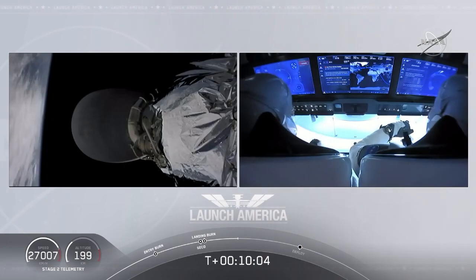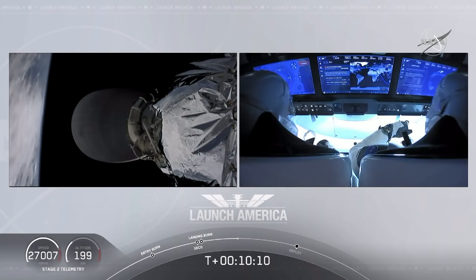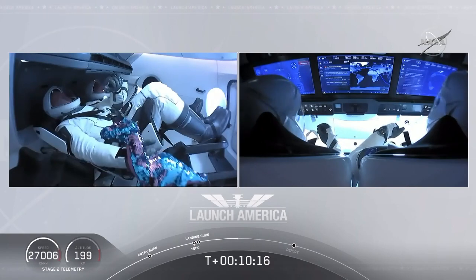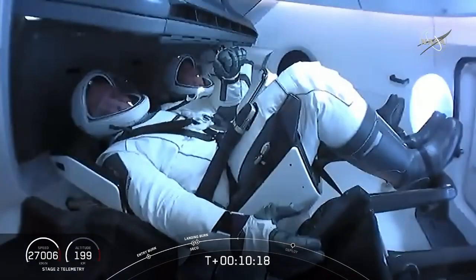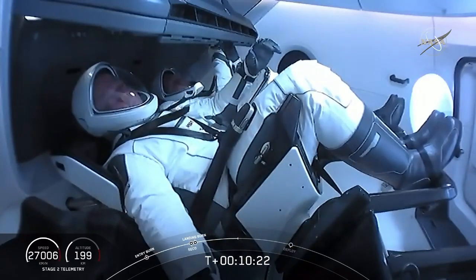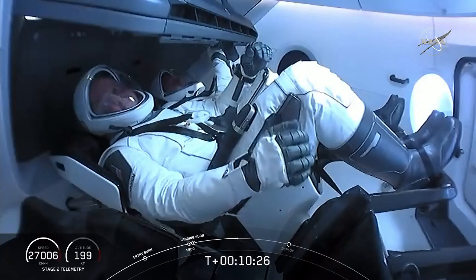We did hear again that call out for good orbital insertion, so that means Falcon 9 and Dragon are right now exactly where they're supposed to be. And it's right at about 12 minutes when Dragon will separate. Looks like we saw a zero-G indicator floating around there — Bob and Doug owe us a little bit about what exactly that is that they brought up with them.